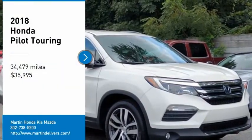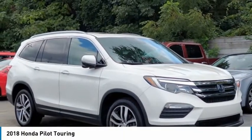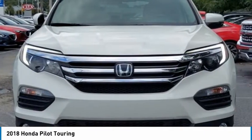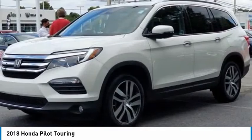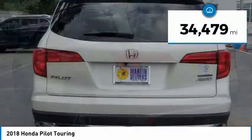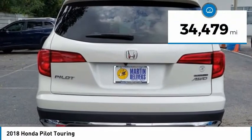You are going to love the 2018 Pilot — optimal utility, indulgent interior, powerful performer. You'll be ready for almost anything in the Honda Pilot, and it is priced below $40,000. This vehicle has less than 35,000 miles.